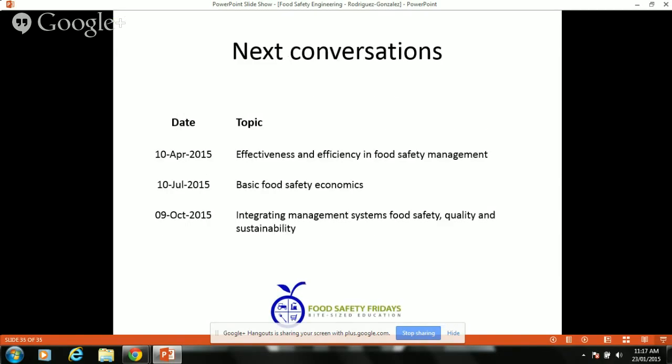So this is what I have. Sorry for the computer problem. Next time we're going to talk about efficiency and effectiveness and a bit of economics and how we integrate the different aspects of sustainability in food safety.